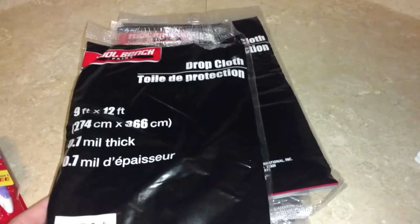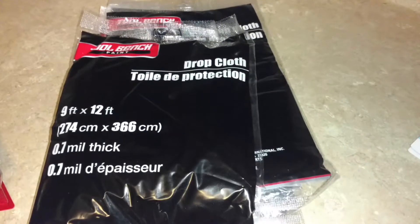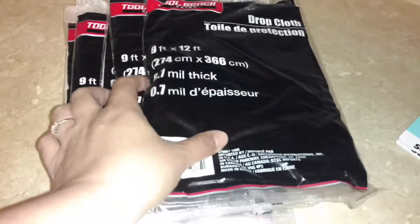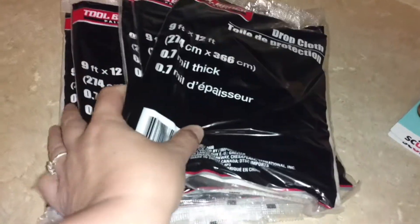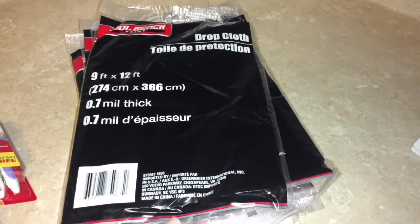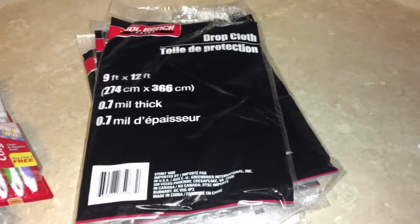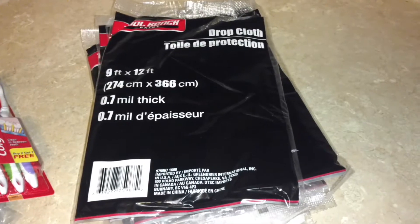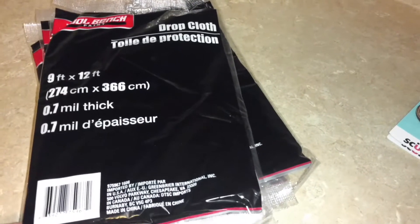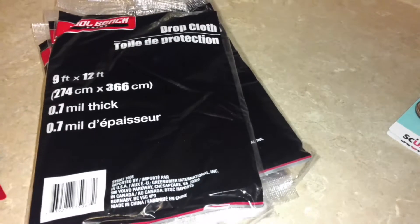So the first thing I picked up was six of these drop cloths. These are from the first Dollar Tree, the one that I've been to a few times. The reason I got these is because we've recently purchased some rugs for our new house, and we need to store them until we move into the new house, so I picked these up to wrap them up in.